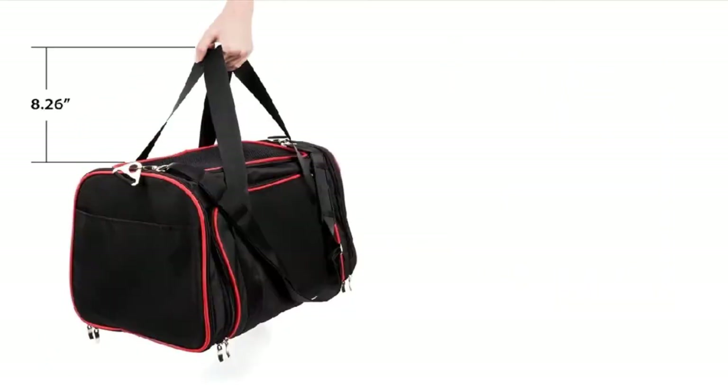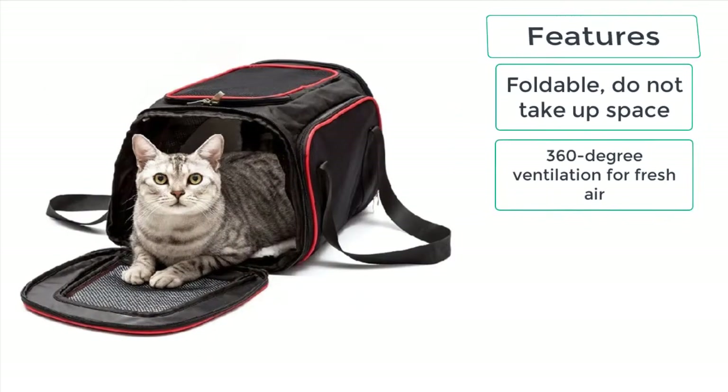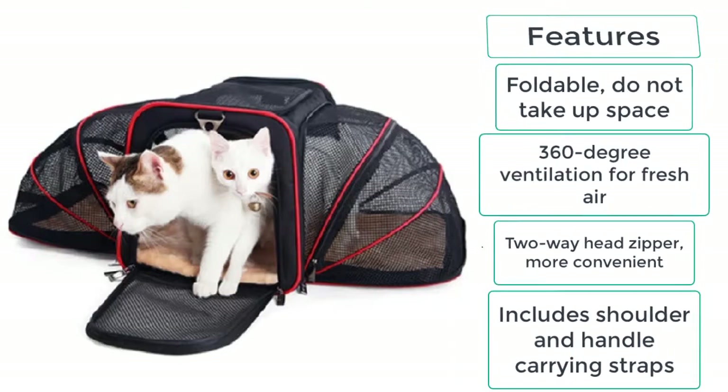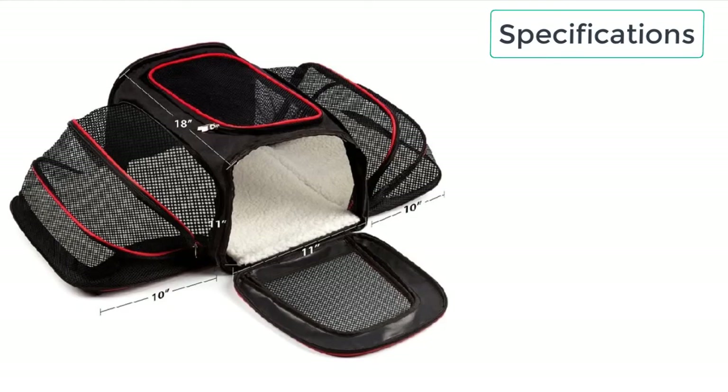The features of the Expandable Cat Carrier include: foldable design that does not take up space, 360-degree ventilation for fresh air, a two-way zipper for more convenience, and included shoulder and handle carrying straps.